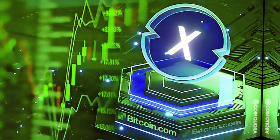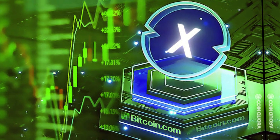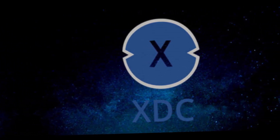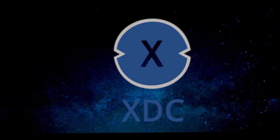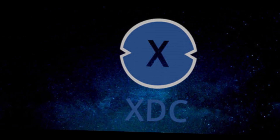Users running masternodes must commit 10 million XTC. This XTC can be used as leverage in situations involving misbehavior or downtime. If a masternode is found to be acting inappropriately, its committed XTC will either be reduced or completely removed from the protocol.